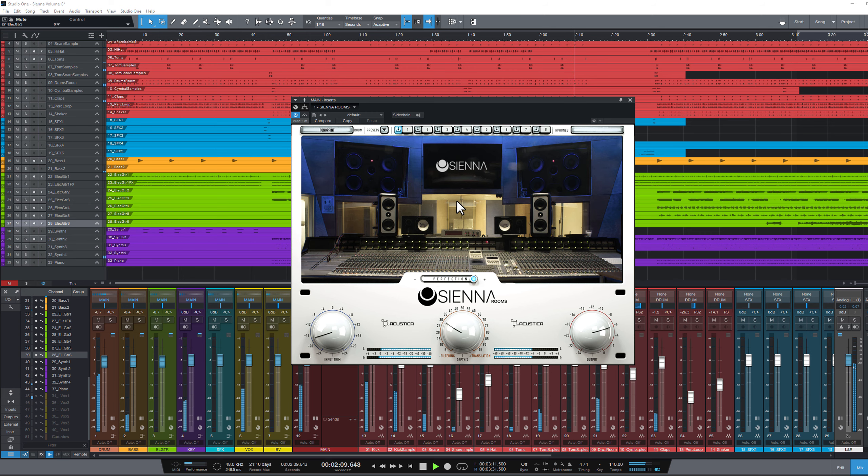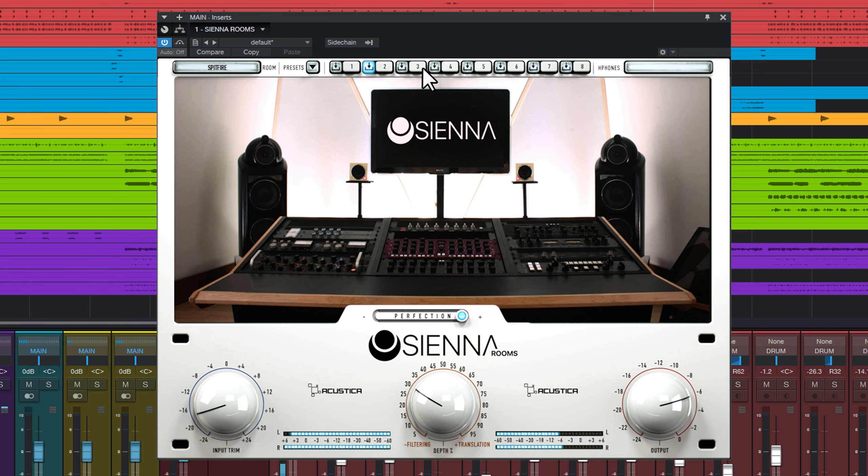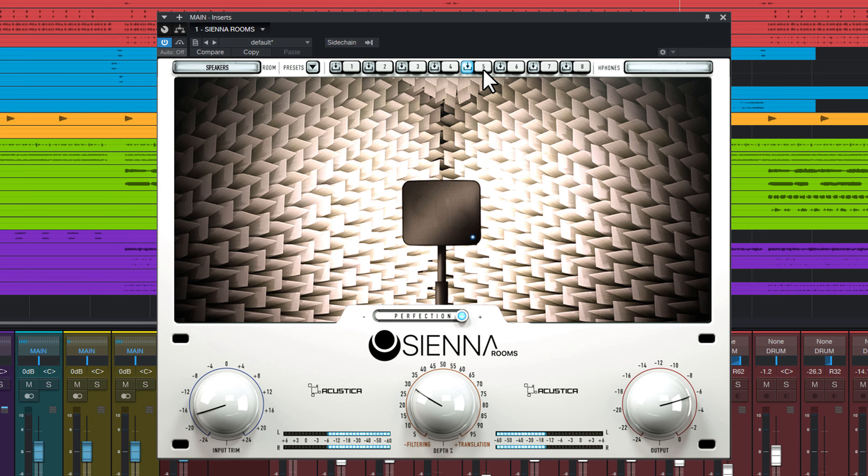Sienna recreates the same listening experience as if you were mixing in top-tier studios, mastering in audiophile-grade rooms, or playing back your tracks on hi-fi systems, car stereos, boomboxes and more — all for your headphones.